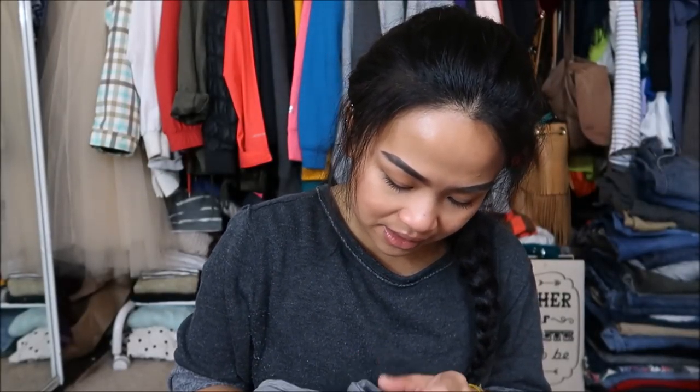Next I have a gray tank top — it doesn't have a brand name on it. Basics are amazing because you can just layer them as you please and they look really good layered.